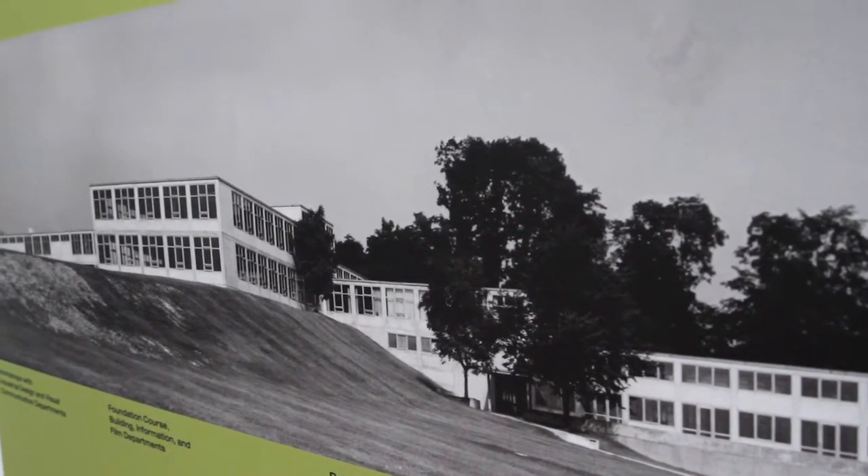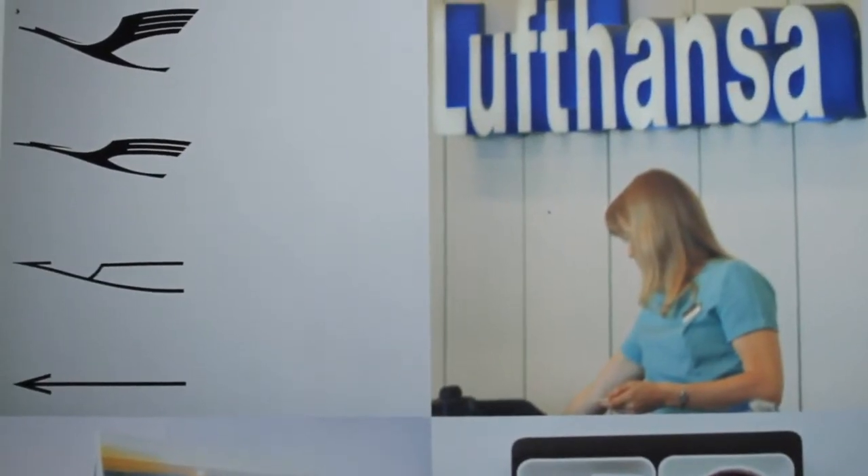The Ulm model was defined by Otto Eicher, one of the founders, the following way: he says the Ulm model is a model of design based on science and technology, and the product designer is no longer an artist — a superior artist.